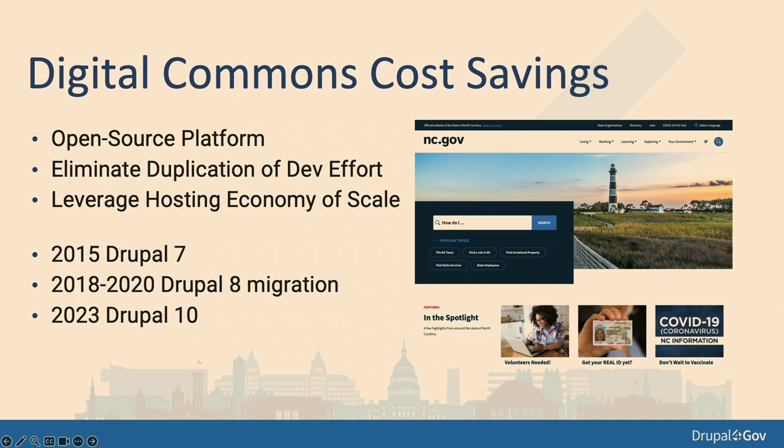We try to eliminate duplication of development effort by offering a common accessible platform. Every time an individual state agency stands up a site on their own, they're looking at $50,000 to $100,000 in initial costs. We save all that money because we offer a fully developed solution and train agencies on it. One agency was spending close to $50,000 a year just on hosting; we support over 80 websites for a little more than double that.